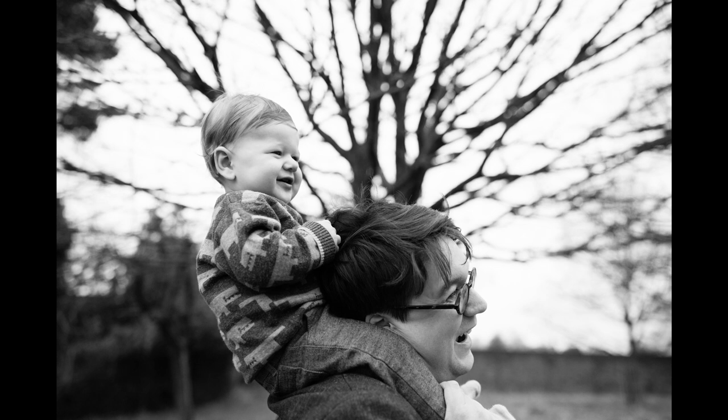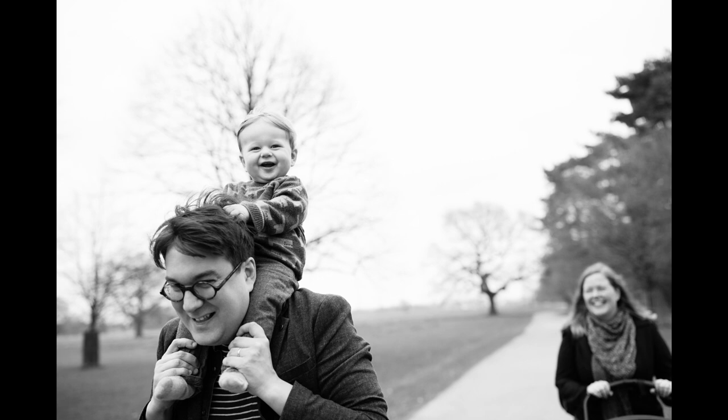I took a couple of pictures, then I ran in close for a tighter shot before running ahead for a final picture that included the mum — I wanted to tell the whole family story. Using one lens does mean you have to run around a lot; you have to zoom with your feet, but it keeps you fit and it's much more fun than going to the gym.